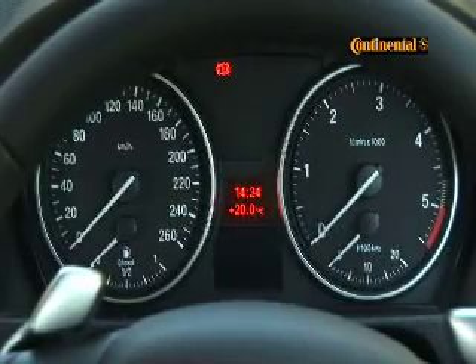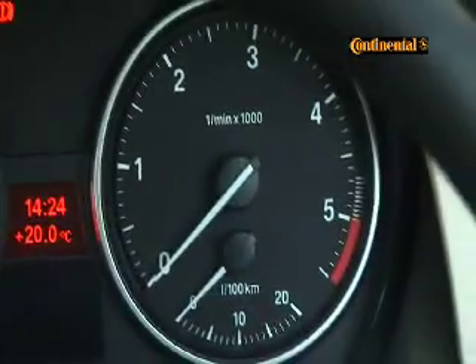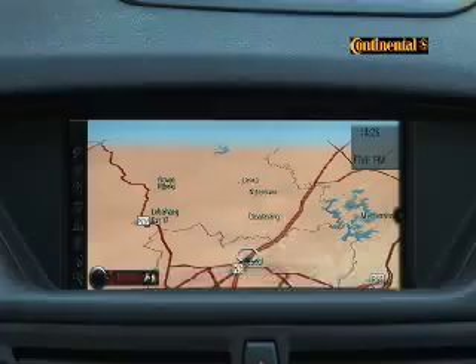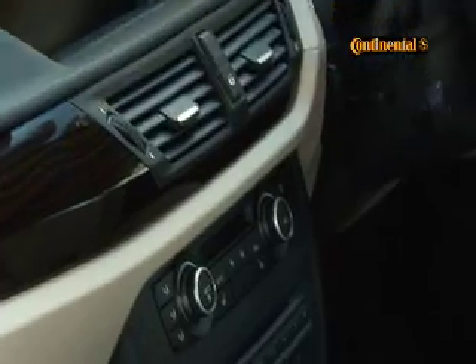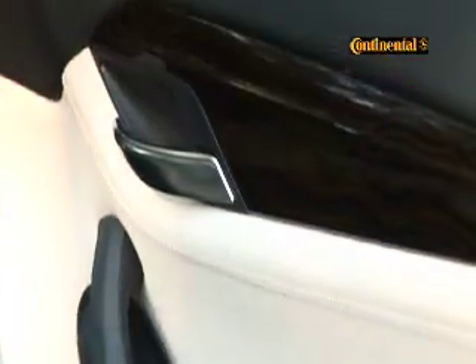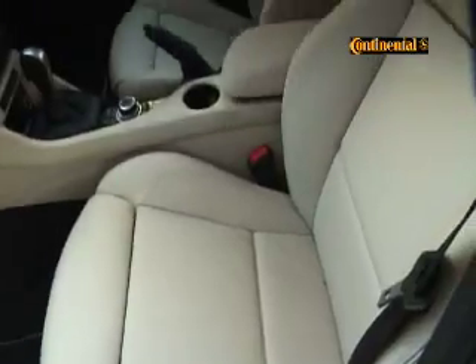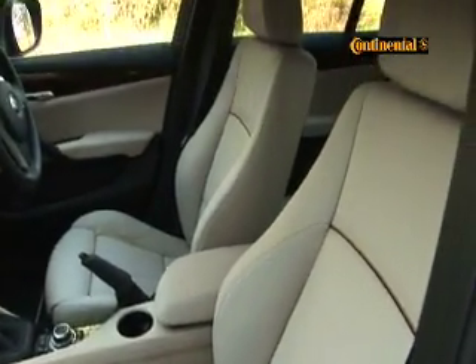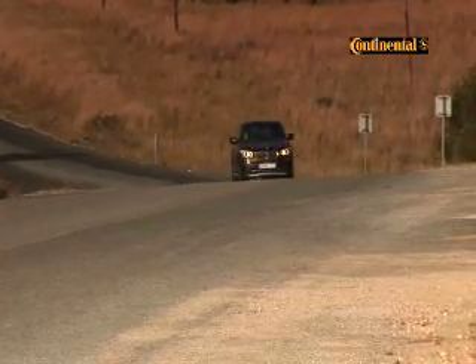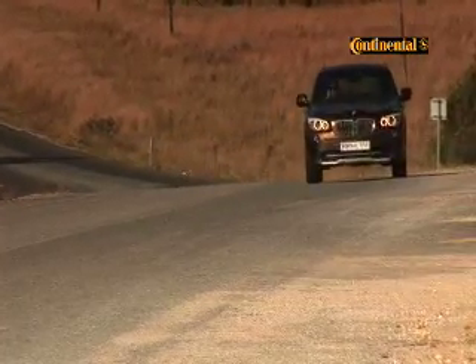Being a BMW, all the best bits are reserved for the driver, and the X1 is typically BMW. Everything in here is familiar — from the layout to the iDrive setup to the orange illumination. It works properly and it's good to touch, but the X1 has a few extra pieces that come at a price that make it just a little bit better. Details like the fine line wave wood trim and the black and gold piping on the seat. Beige may be impractical, but it makes this comfortable interior just that little bit more opulent.